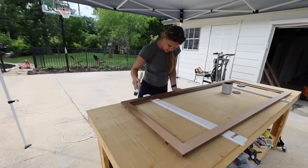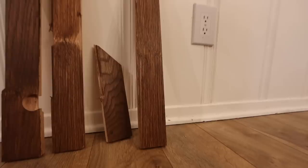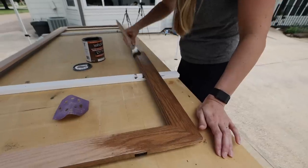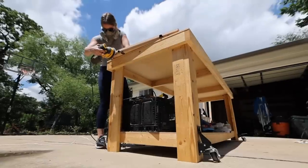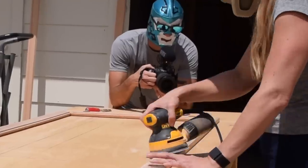This week, my wife continues the journey of building her biggest piece of custom furniture ever. Andrea lands on a beautiful stain color, we go out of the country, and of course there's plenty of ups and downs along the way. Welcome to the adventures of my DIY wife and her non-handy husband.